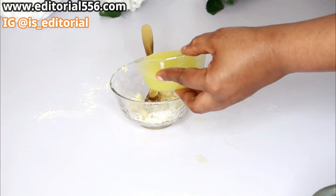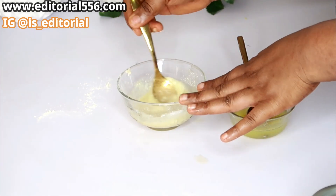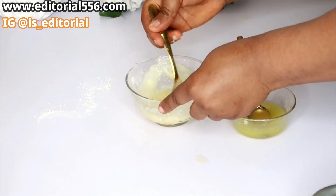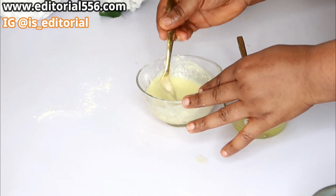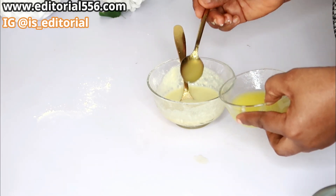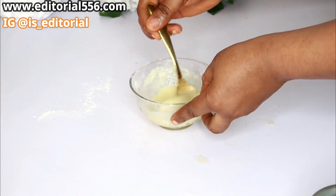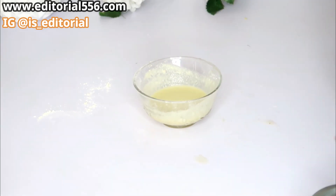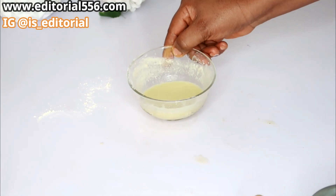This is my apple juice. I'm going to put some into my mix and stir. It's really, really good. So here you go — this is our remedy. Let's go and apply.